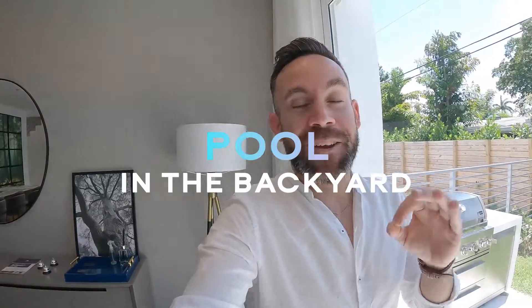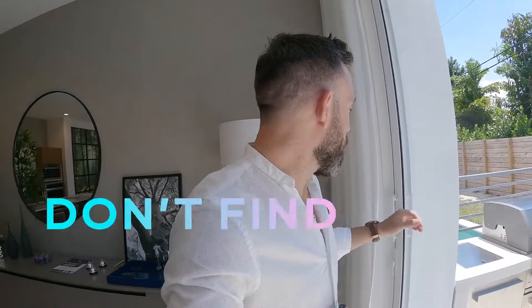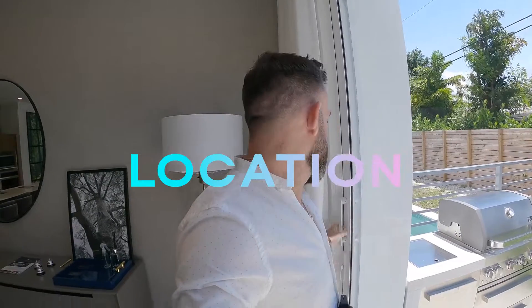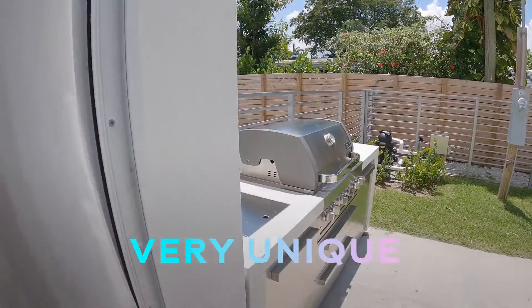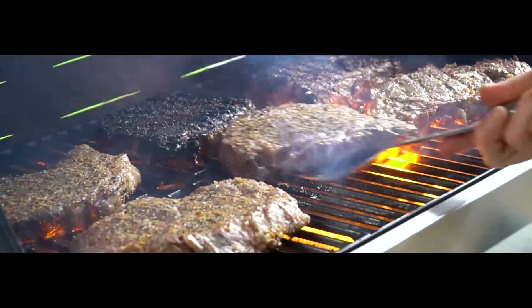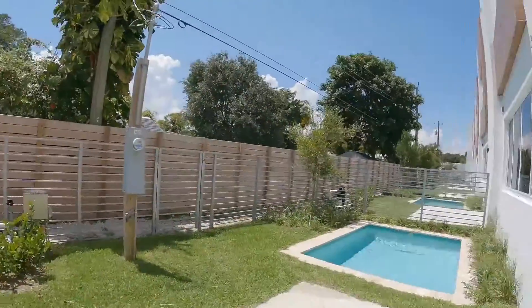One awesome thing about this project is that they all have a pool in the backyard, and they all have a little grill. This is something you don't find at all — that's why they're selling so quick. Not just the location here in Fort Lauderdale, which is one of the best, but also that it has a pool. Everything about this is very unique. A little grill area — I'm Argentinian, so we definitely need a grill. Without a grill, there's no backyard.